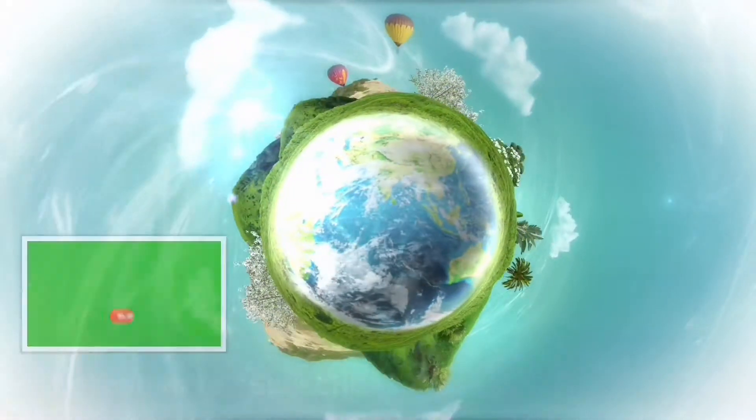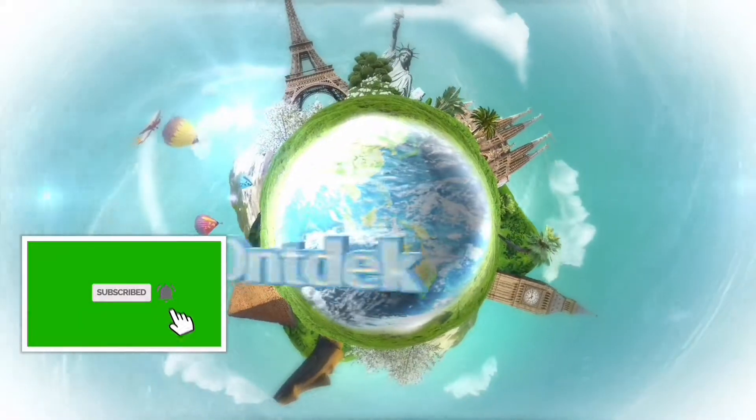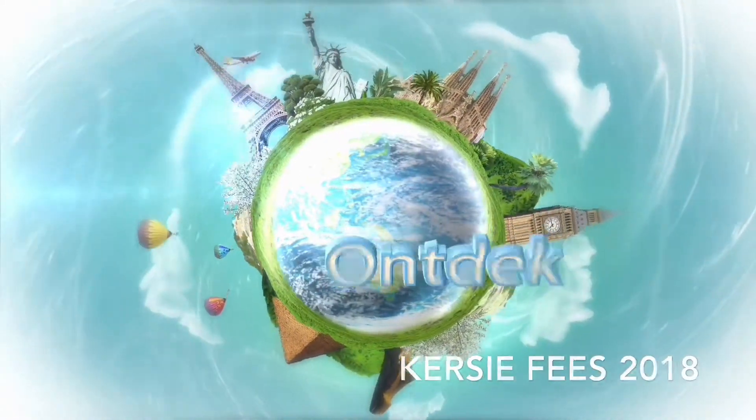Welcome to this episode of Ontdek. Remember to subscribe and click on the bell to make sure you know when our new video is available. Enjoy this episode!